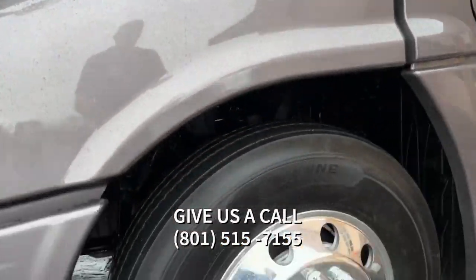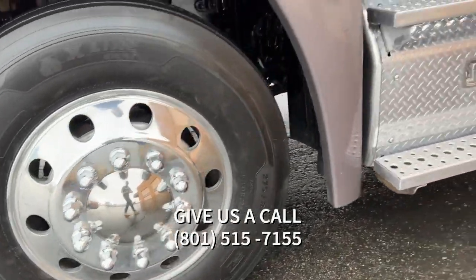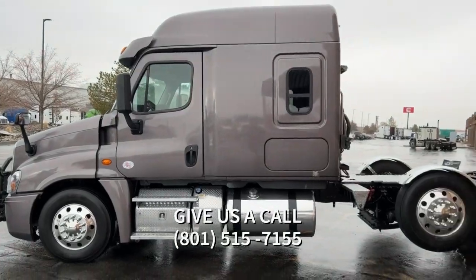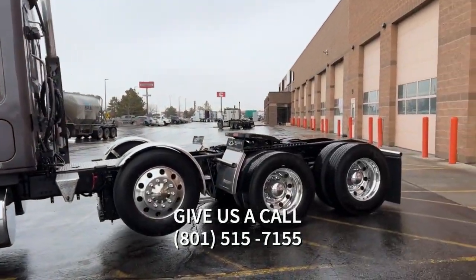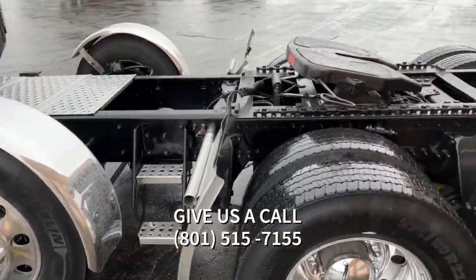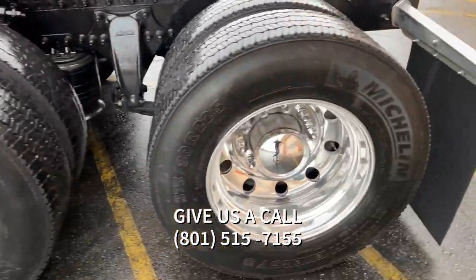Mileage on this is 680,850. It's got 505 horsepower, with that Detroit DD-16 with an engine displacement of 15.6. It is a manual Eaton Fuller. Drive is 8x4, and it's air ride.